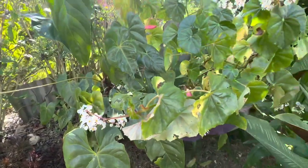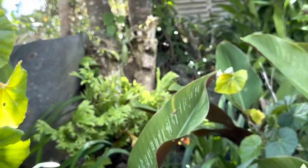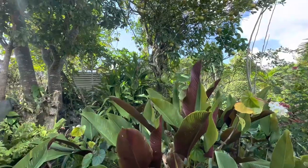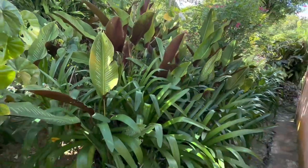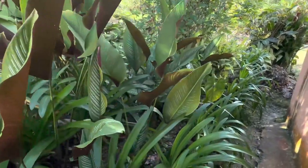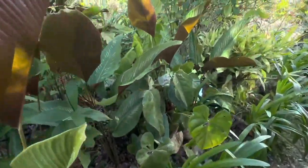She also has agapanthos growing here. You'll notice that long strappy leaf. Here are the agapanthos — I forgot to ask her which color this is, but look how healthy they are. Those are the long strappy leaves that almost look like an amaryllis. That's agapanthos.